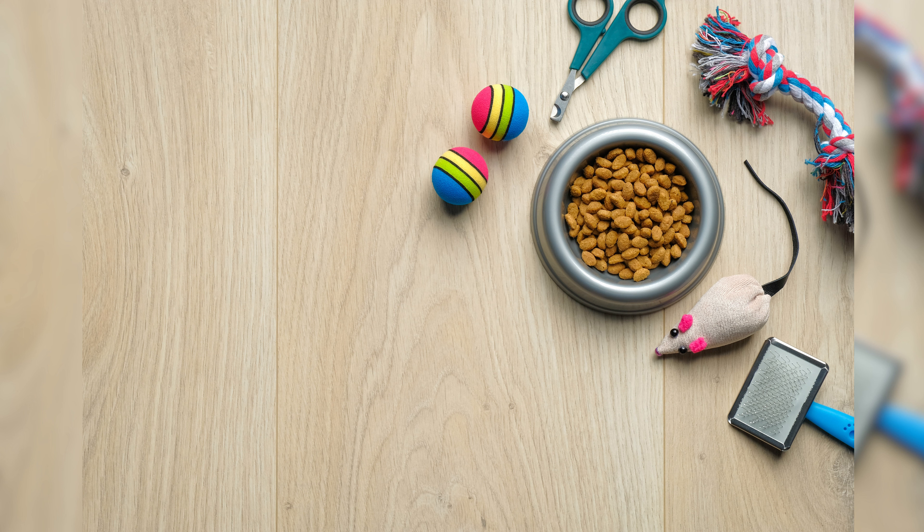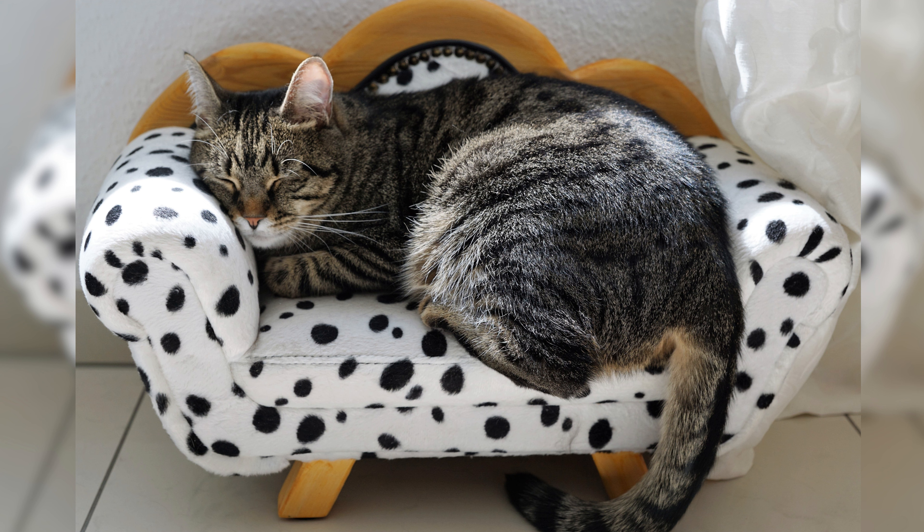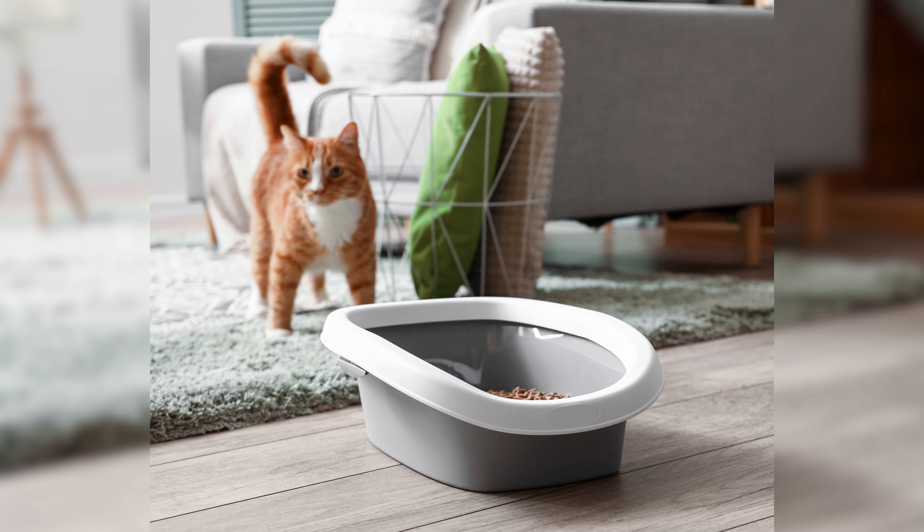Cats are naturally curious and playful creatures, and providing them with interactive toys and treat dispensers can keep them engaged and entertained. Choose toys that mimic prey, such as feather wands or laser pointers, to satisfy their hunting instincts. Interactive treat dispensers challenge their problem-solving skills while rewarding them with delicious treats. These accessories not only keep your cat physically active but also provide mental stimulation and prevent boredom.